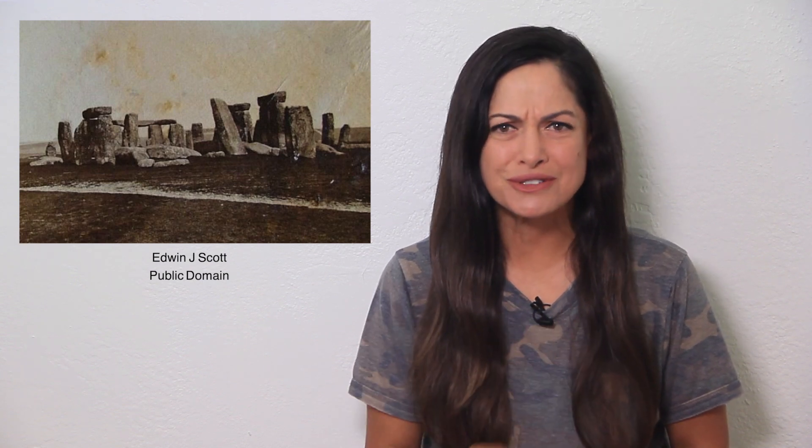Darvill contends those three numbers — thirty, five, and four — are all interesting in a calendrical kind of sense. Thirty for days in a month, obviously. Multiply that by twelve months and you get 360. Then add the five for the trilithons and you get 365. He also thinks the four station stones could have been used to keep track of the whole leap day thing, which the ancient Egyptians actually did not account for.